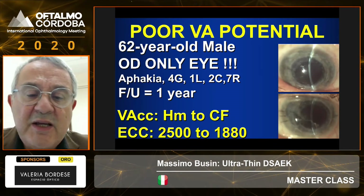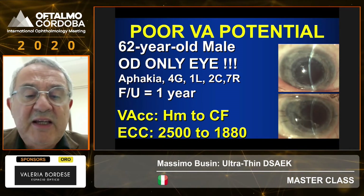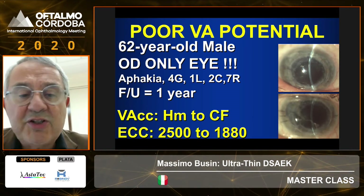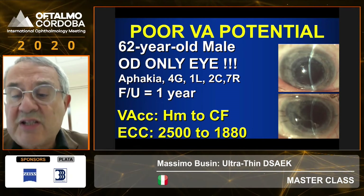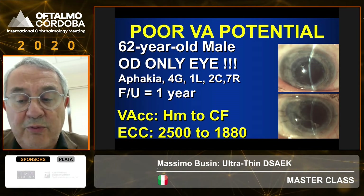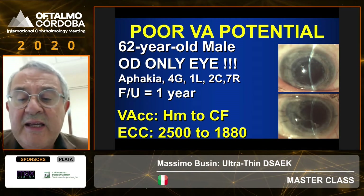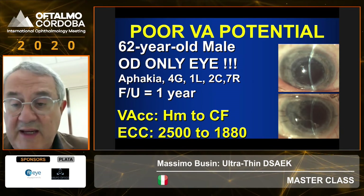Finally, an example of eyes where it's really not worth doing a DMEK: this eye had seven retinal surgeries, four glaucoma surgeries, it's aphakic as a consequence of trauma. A nucleation was proposed at the time, but a retinal surgeon could save the eye, and vision improved from hand motion to counting fingers thanks to DSEK.